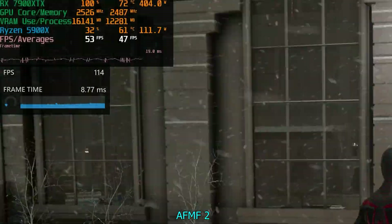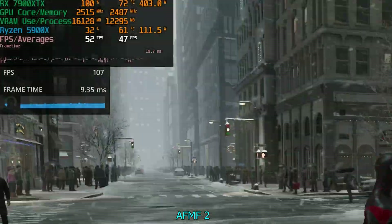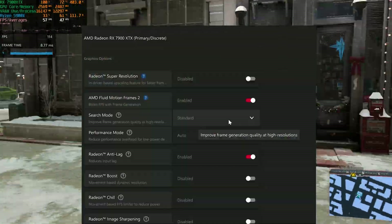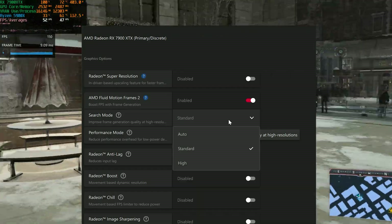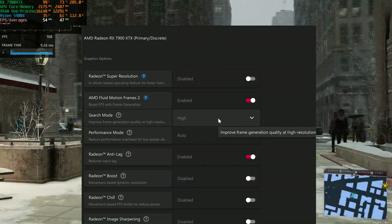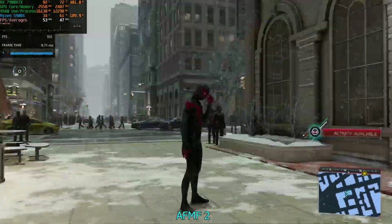Previously, AFMF would disengage itself whenever there was fast camera movement. Now they've given us an option — if you go to search mode and set it to high, the high setting actually prevents AFMF from disengaging, so it'll stay engaged all the time.